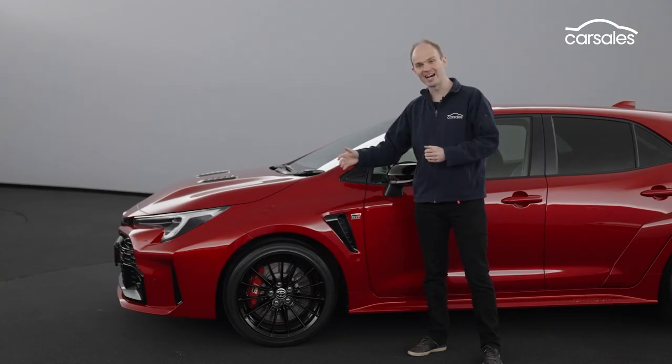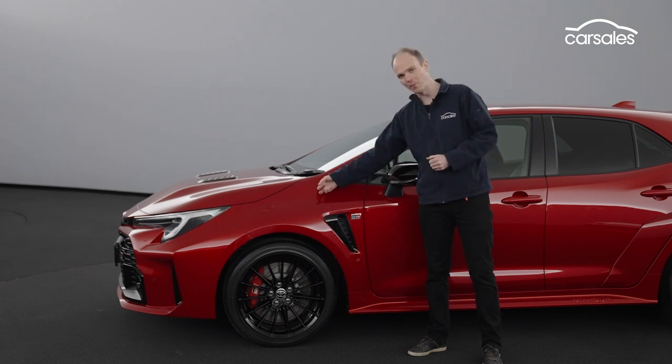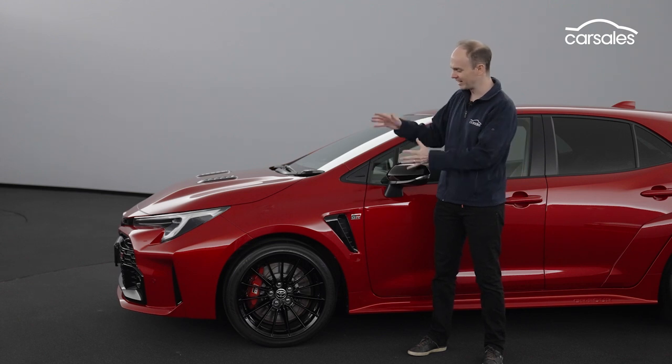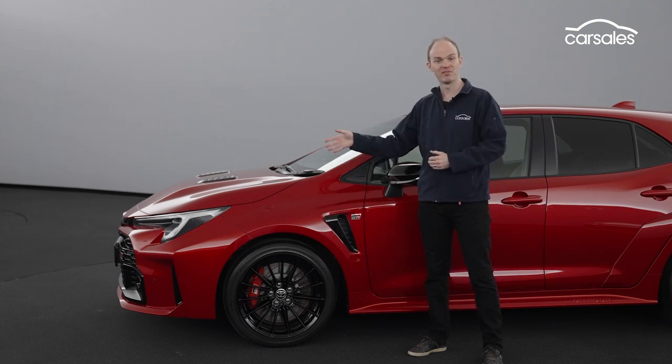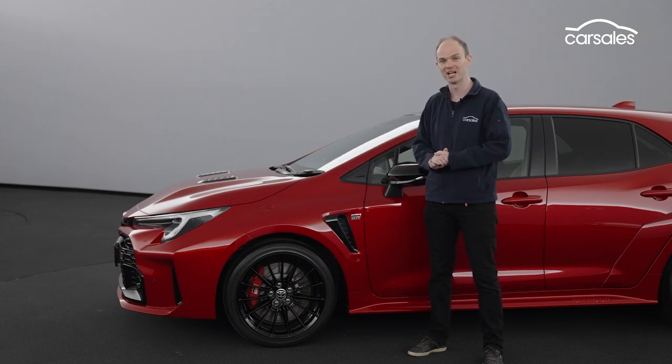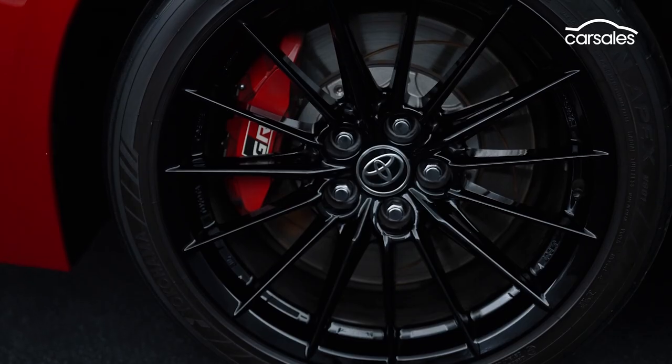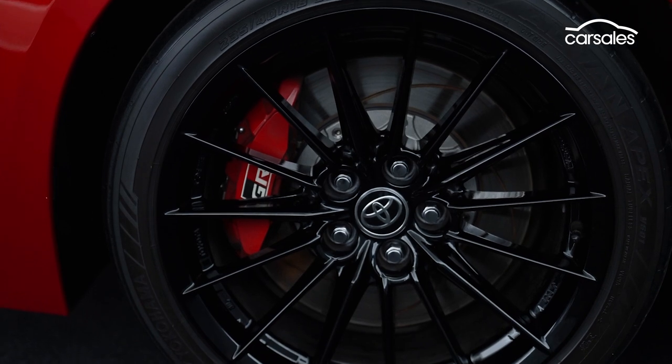Externally, we've got flared guards to cover the wider track and lightweight body panels, though no carbon roof like the GR Yaris. We've got 18-inch alloys and big brakes — 356mm discs with four-piston calipers at the front. This car is sitting on Yokohama semi-slicks, which I suspect may be limited to the Morizo edition.